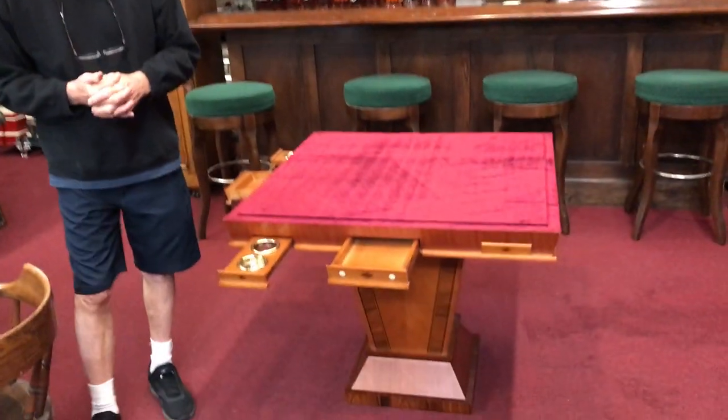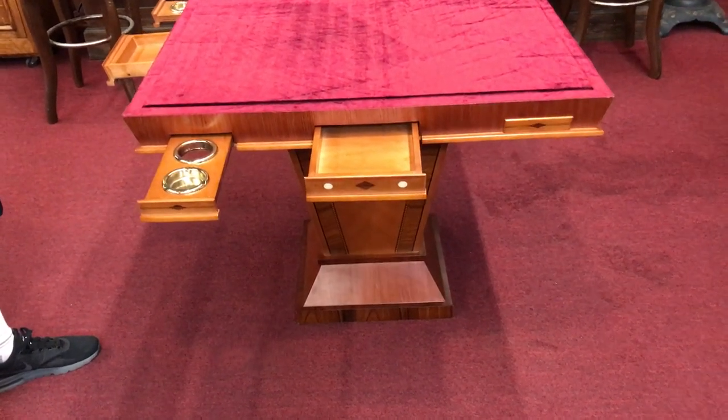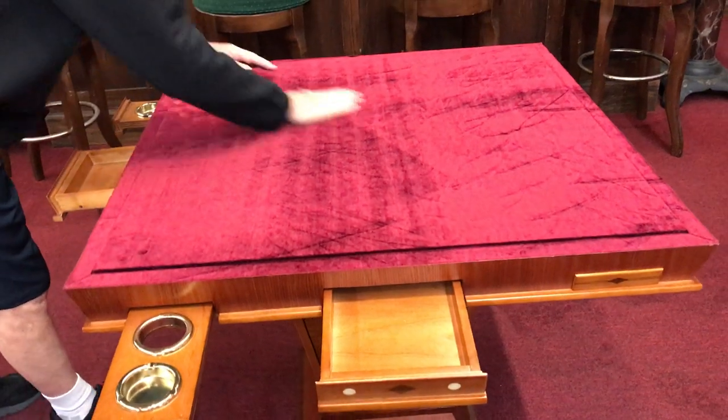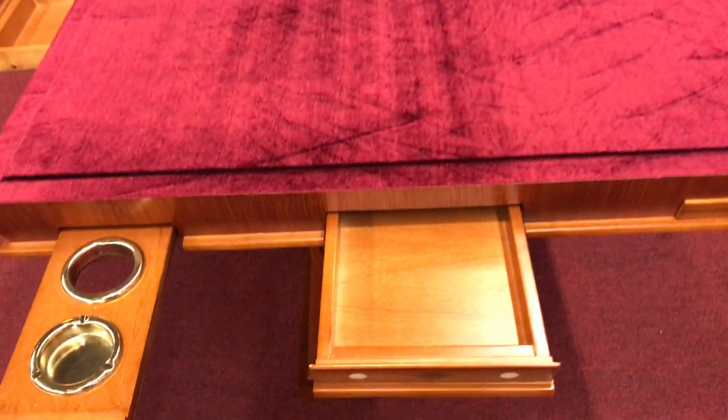I think it would be kind of cool to have people put their trade stimulators on here, so people can just come up and exhibit them, and also sit down and play on them. If you don't have a bar or something like that at home, it's really a nice piece.